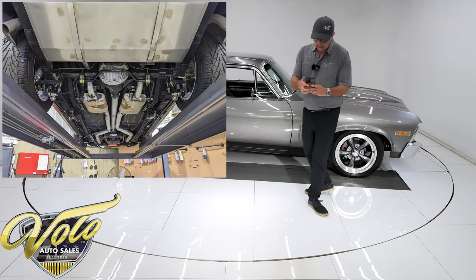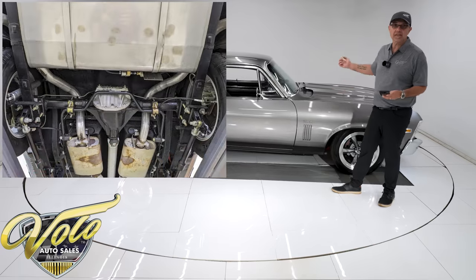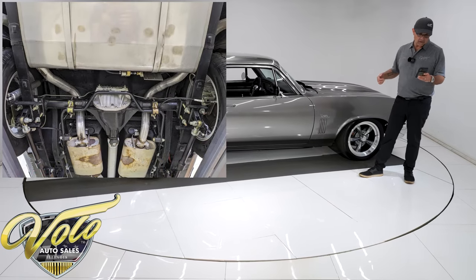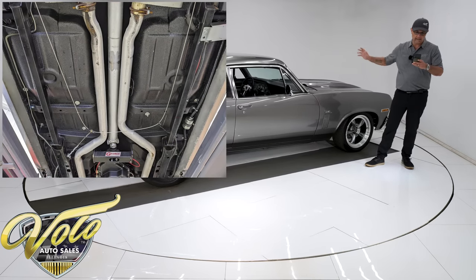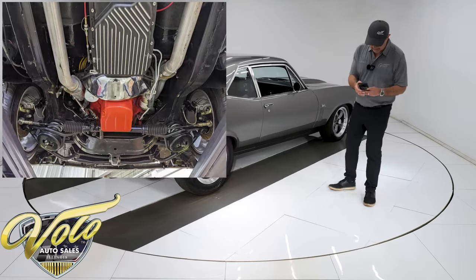Up front, all completely custom suspension: tubular control arms, QA1 coilover gas shocks, Hotchkiss sway bar system, a Unisteer rack and pinion steering. It's all new — the ball joints, bushings — and it all looks new. It's nice and clean.